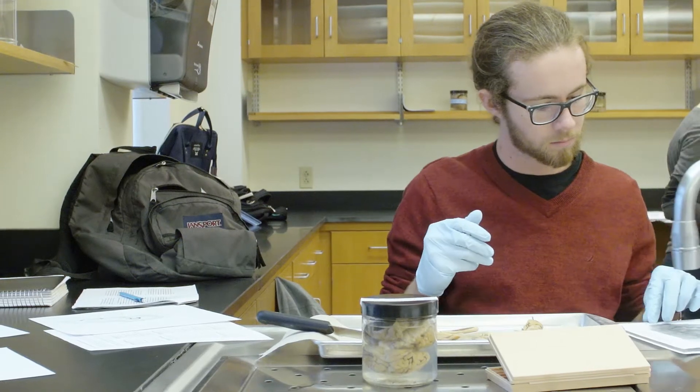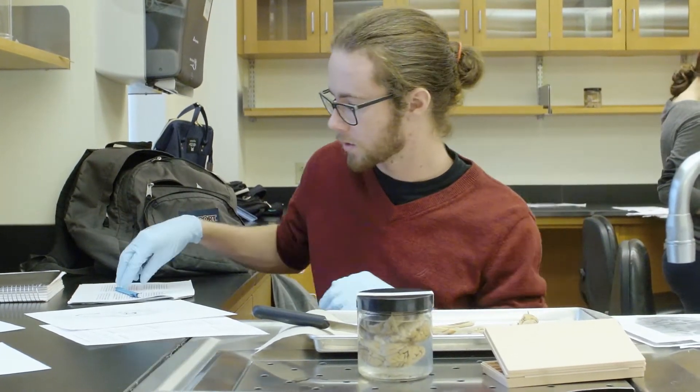In lab, we've been working with sheep's brains, which are a lot smaller, and even though they have a lot of overall similarities, some of the particular structures are different — obviously, because we're a little smarter than sheep.